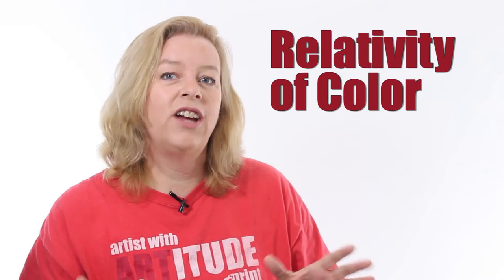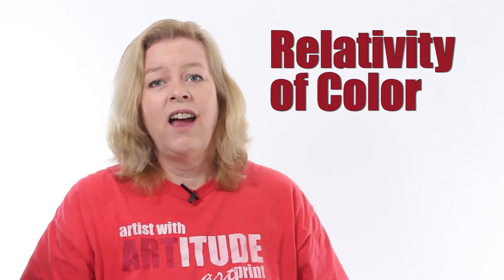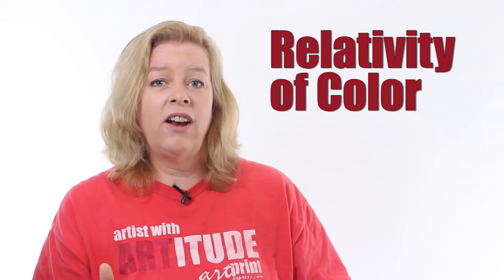When I was in college, I took a class on the relativity of color. It was amazing! It changed how I understood color and its effect on what we see. Color perception is a fantastic phenomenon that involves the reflection of light and how our eyes and our brain translate what we are seeing.